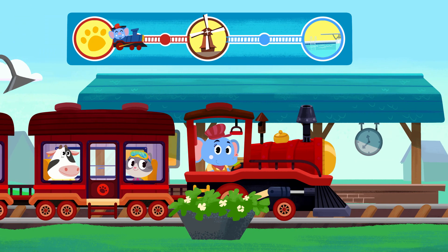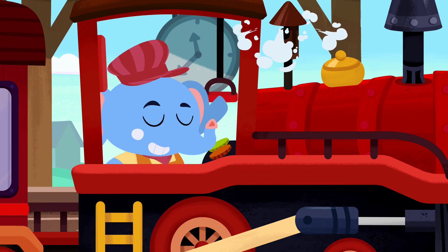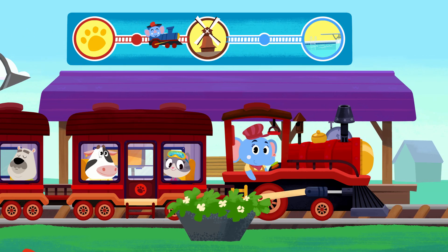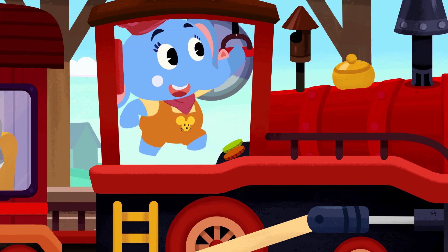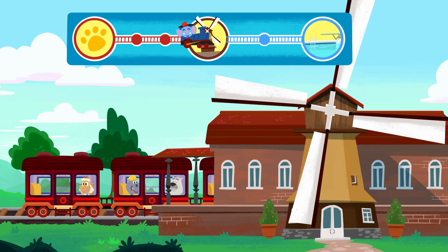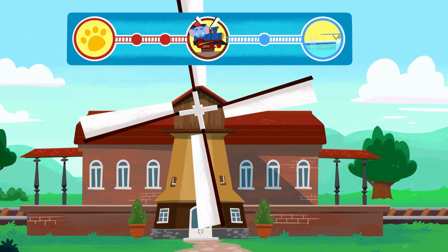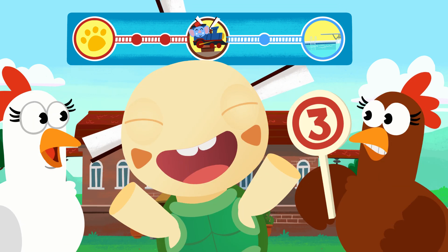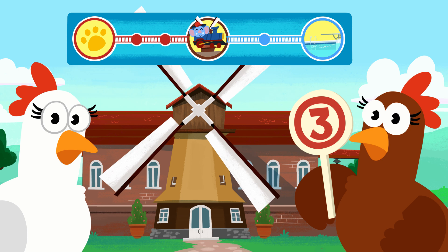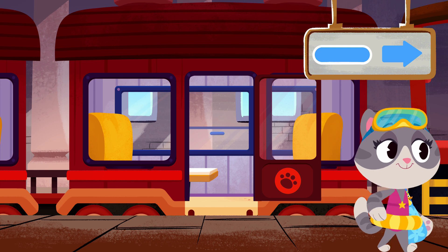Here we are at the first stop. Here's the second stop. And this is stop number three. That's right, Toto — this is stop number three, the third stop. Time to switch to the blue line, Mei Mei.